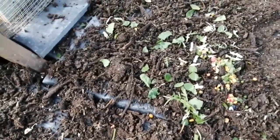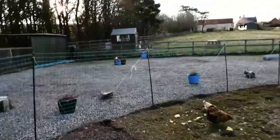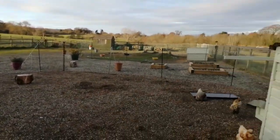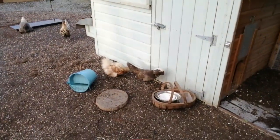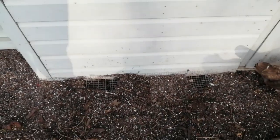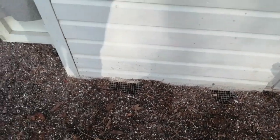I'm going to cover all of this with more dirt and bark. We thought the wire alone wasn't going to be enough since we've already had issues with just wire. You can see where they've tried to dig in — I've covered these bits up every single day and they've uncovered them again every morning.